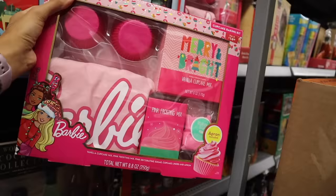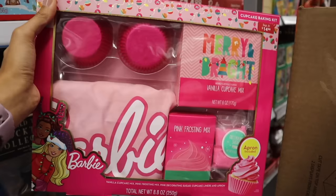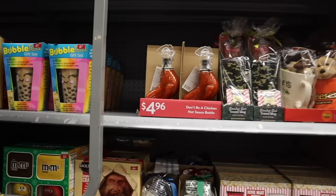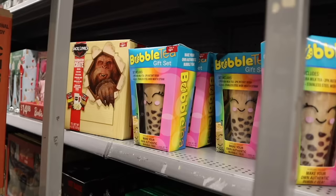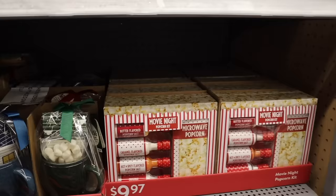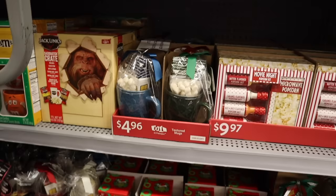Oh my gosh, they have the Barbie Dream Baker's Kit for $15! I cannot believe this is here — you get vanilla cupcake mix, hot pink baking cups, an apron, pink frosting, and decorating sugar. I want this just for the apron honestly — this made my whole shopping spree! They also have a bubble tea gift set for ten dollars with milk tea, instant boba, a glass, and a stainless steel straw. And there are coffee mugs with peppermint bark, big Hershey's and Reese's mugs with bears.